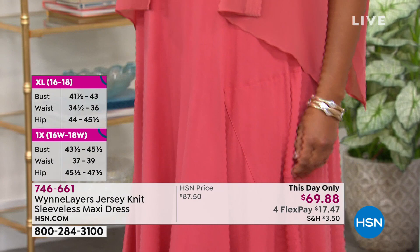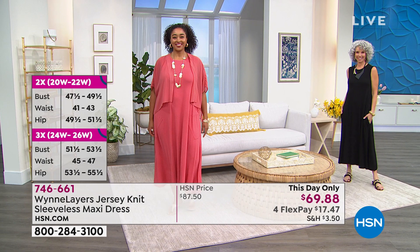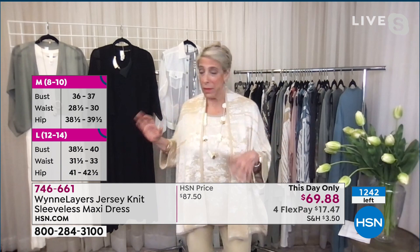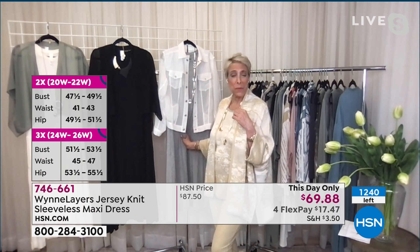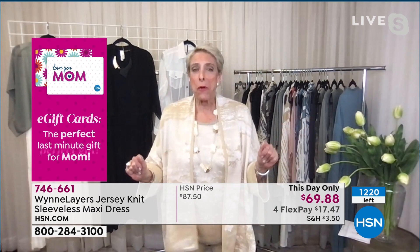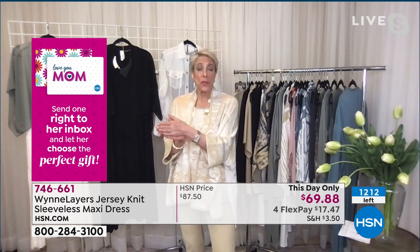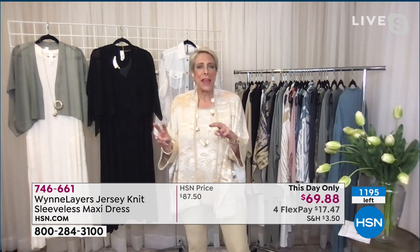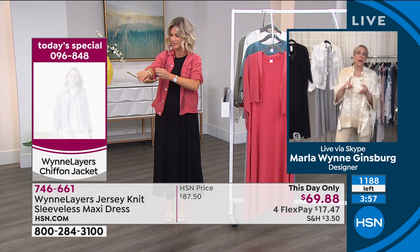This rayon span is so comfy. We have a shorter version in rayon span too. I went to bed really late and had to get up early, and I can sleep in my clothes. I put the gray dress on and slept in it. All I had to put on in the morning was my face and a great piece of jewelry — and I looked like I had been up prepping for hours. I love the feeling of this rayon span; if I made pajamas, I'd make them out of this.